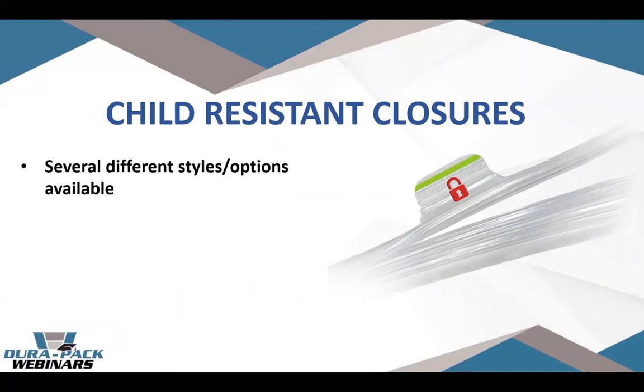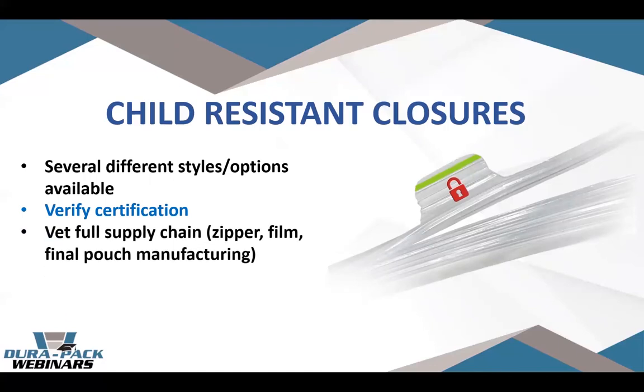I'd like to touch on child resistant closures. There's a lot of cool things happening in this space — a lot of different styles and options coming out now. One important step is to verify the certification, specifically one that satisfies your local regulations. It's also important to vet the full supply chain: that resealable zipper feature is only one part of the child resistance picture. You have to make sure the zipper is attached to a stable film, and you really have to vet where the final pouch is being manufactured — even great materials can result in a non-child-resistant pouch if the sealing process isn't stable and reliable.